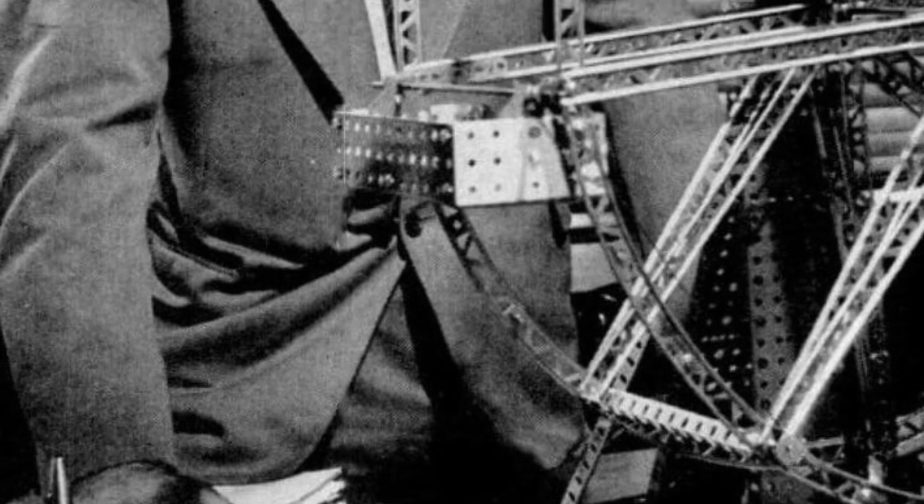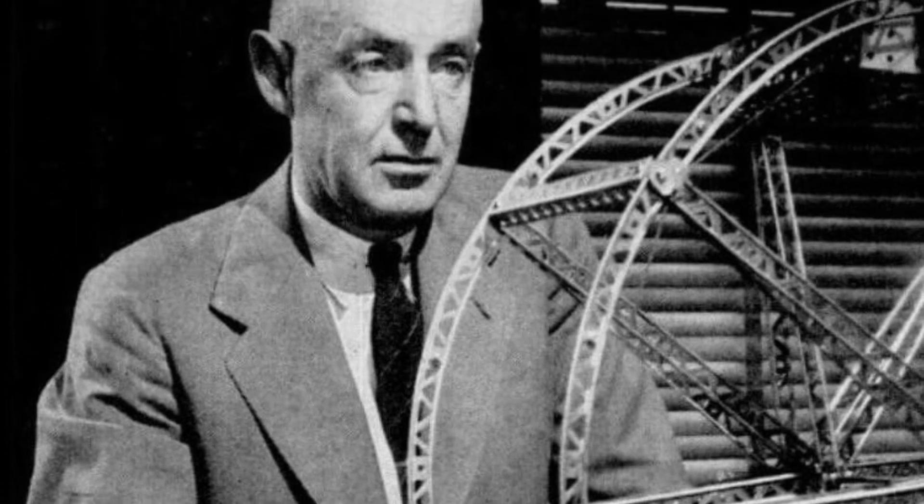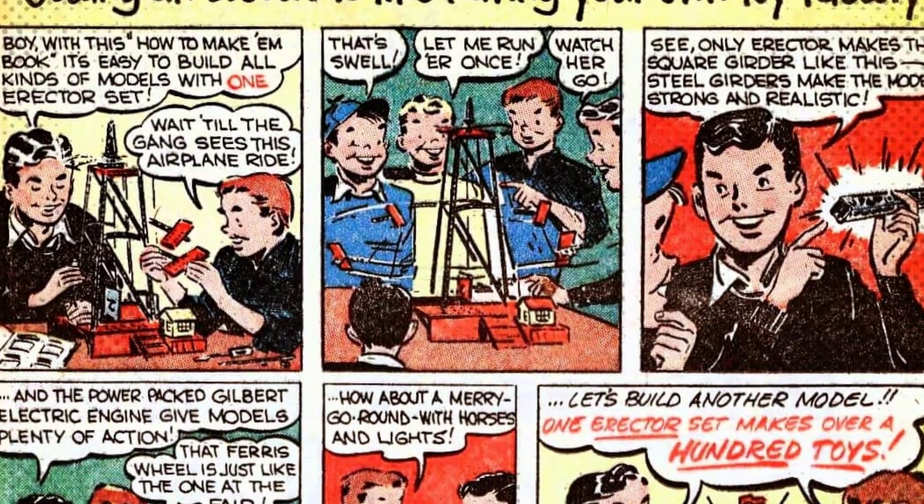More than 10 million boys have owned erector sets, and who can say how many, like Stephen Smith, have added to the ones passed along to them by their fathers, because the thing hasn't changed a whit since Gilbert built the first one back in 1913.